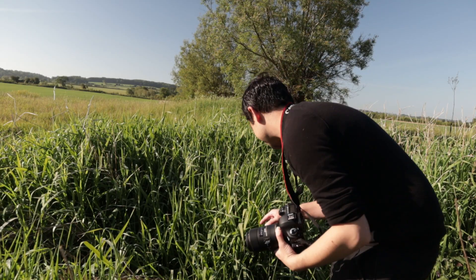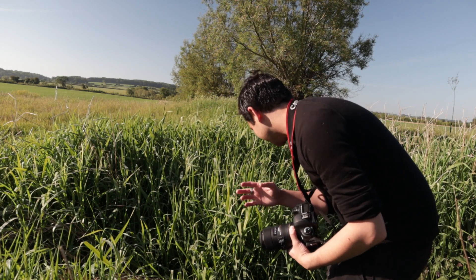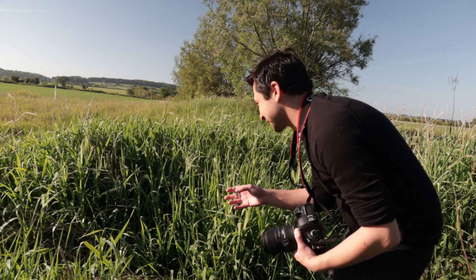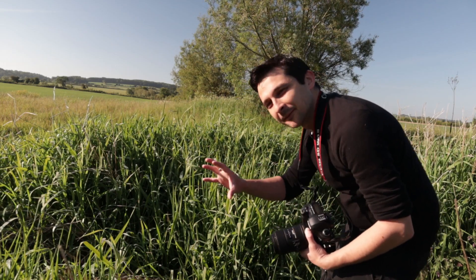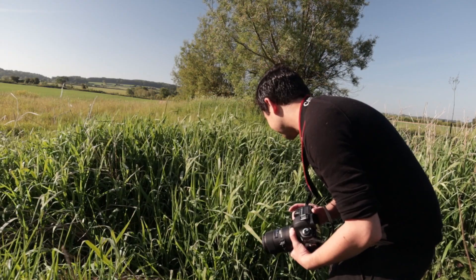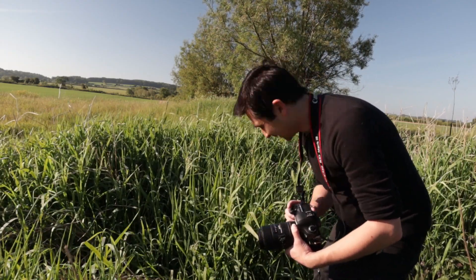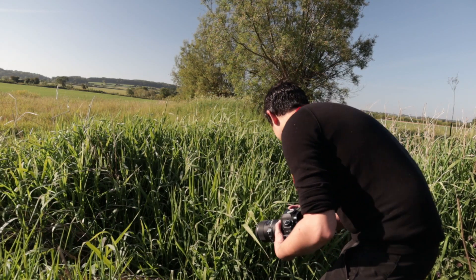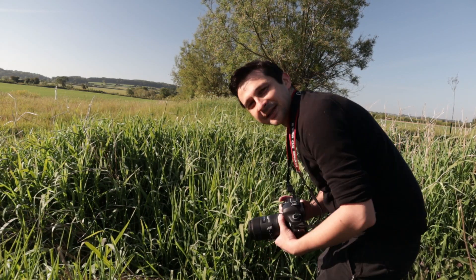There's a green damselfly just down here — it's being really cooperative at the moment. I quite like the fact that it's buried in amongst the reeds, which means I can frame it with reeds around it staying out of focus. I'm taking quite a few shots of this guy and hoping he's just going to stay there for a few minutes and let me photograph him.